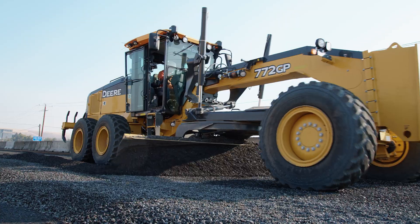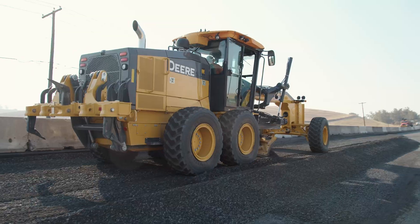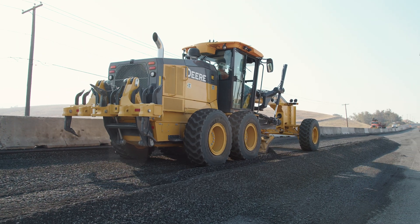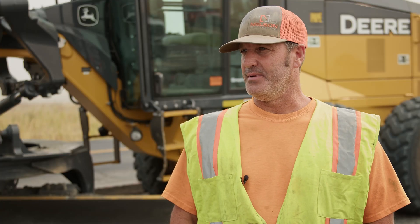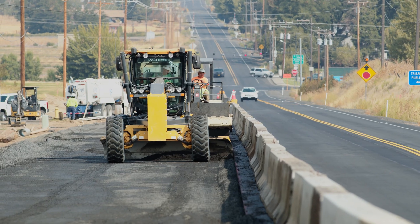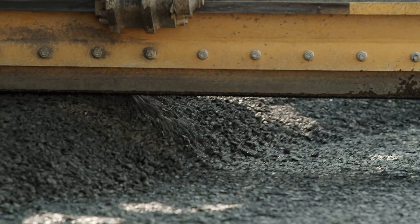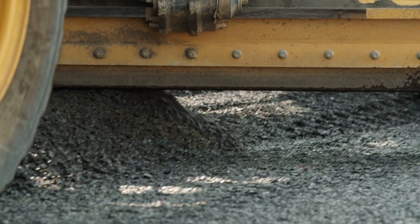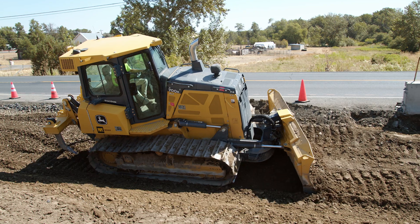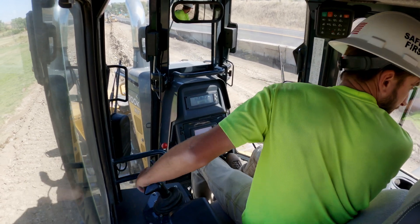Then we would place gravel on the prepared subgrade and use a John Deere 772 to blue-top the entire project prior to paving it. That was pretty cool — basically, we have to be a foot from the edge of asphalt with our gravel, and you can actually just click on the screen, set your line one foot off your asphalt edge, and place the rock where it needs to go. We've eliminated so many steps because it's all on one screen and one machine can do the entire road from side to side and end to end.